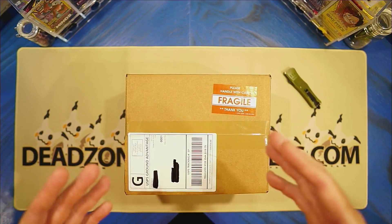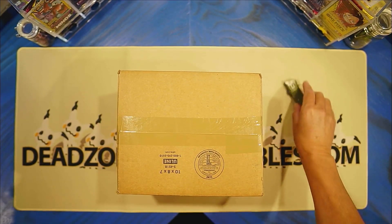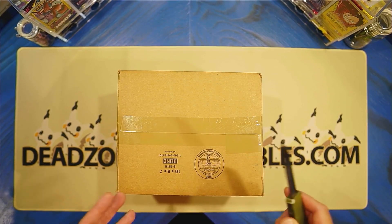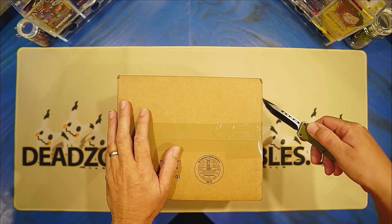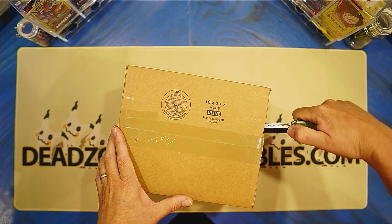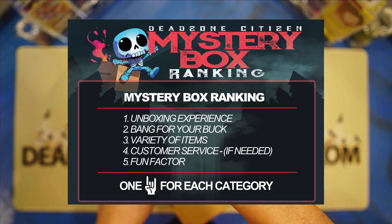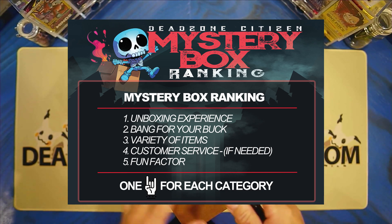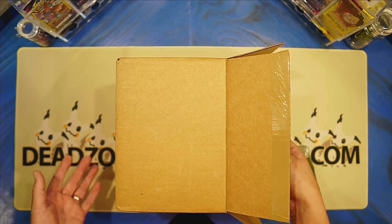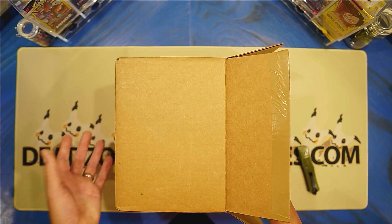We're just going to be doing something different, kind of a series type of thing. But of course, we're going to open from the bottom. What we're going to do is we're going to be ranking these boxes. It's going to be different categories for the ranking. The ranking is going to be based off of five different categories: unboxing experience, bang for your buck, the variety of the items in the box, customer service if it's needed, and ultimately the fun factor of the box. Each category will get one metal horn. So we'll go ahead and break down the box, rank it, and then we'll have our scoreboard, our leaderboard.